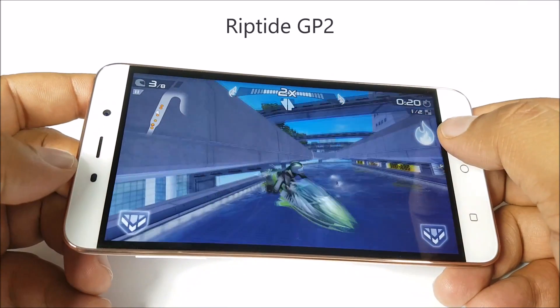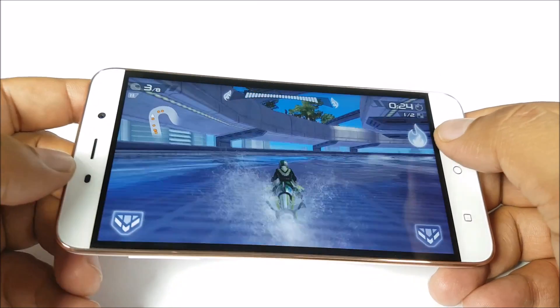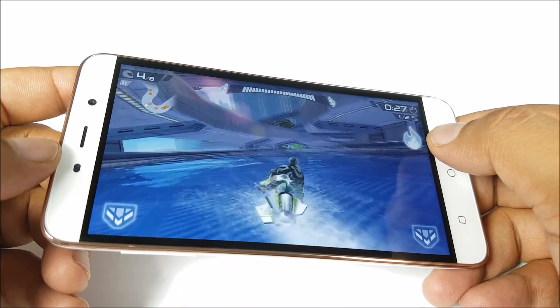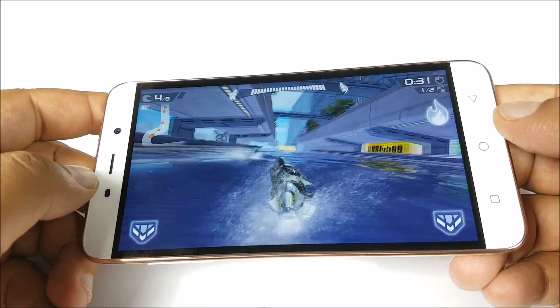We don't have an AC running in the background, and we will check temperatures every few games. You can see that there is no lag at least still now, and the viewing angles of the display are quite wide as well.